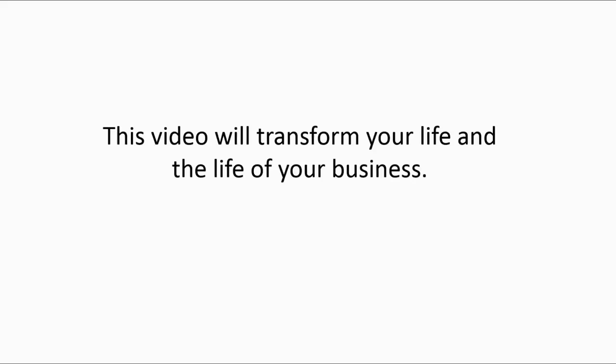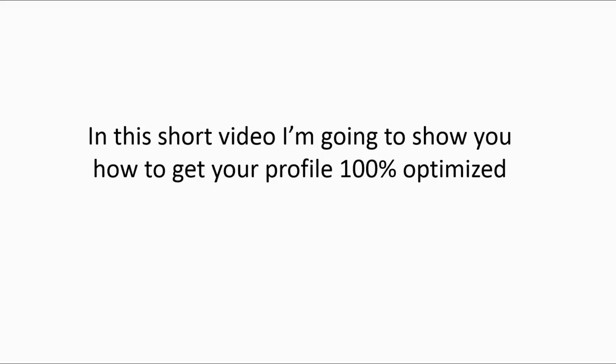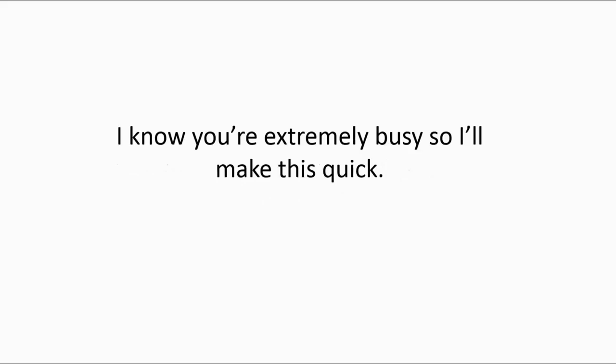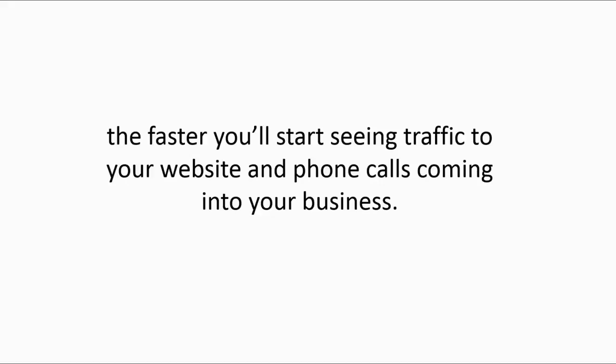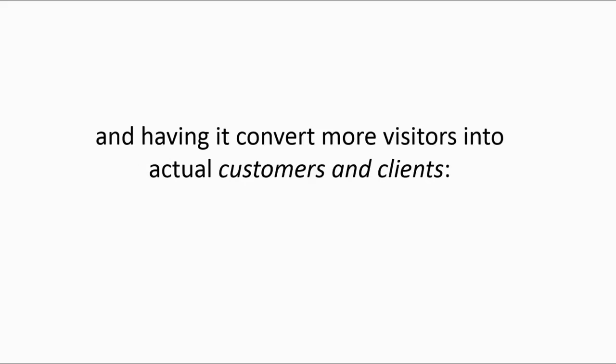This video will transform your life and the life of your business. In this short video, I'm going to show you how you can get your profile 100% optimized so you increase the likelihood of showing up on page one of the map's results. The faster you get your Google My Business listing completed and optimized, the faster you'll start seeing traffic to your website and phone calls coming into your business.